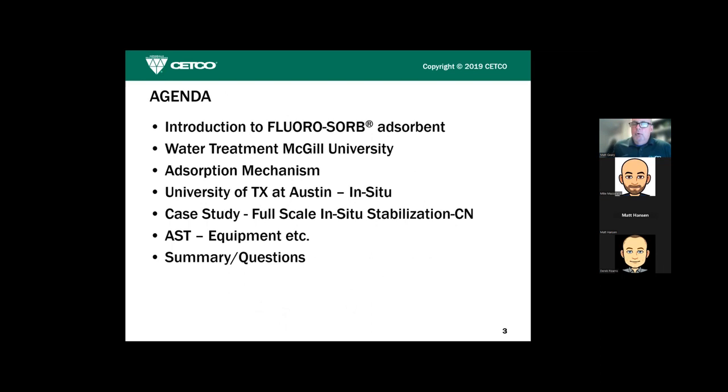Here's what I hope to cover: a broad introduction to FluoroSorb absorbent, then university data from McGill University showing differences between absorbents on the market. We'll talk about the absorption mechanism that makes this product very unique compared to other in-situ fixants, then look at University of Texas at Austin work on in-situ applications, and a real-world in-situ remediation case study. Then I'll turn it over to Mike.